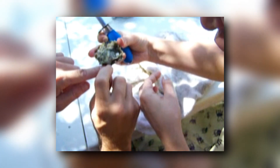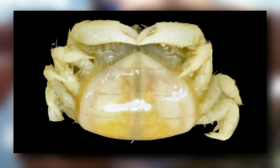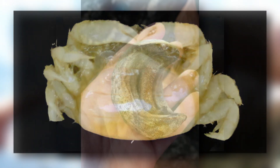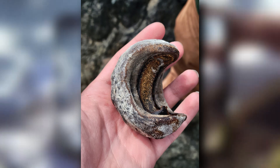Have you ever eaten raw oysters and come across a small crab inside the oyster shell? This is known as a pea crab. Pea crabs in oyster shells are almost guaranteed to be female, as the females don't form a hard exoskeleton to live outside their host. Pea crabs also use gumboots as hosts.